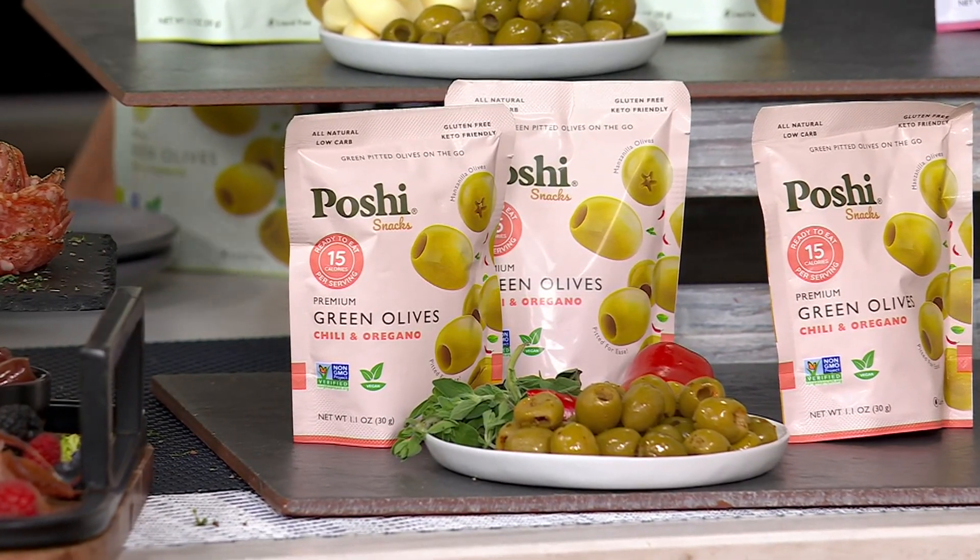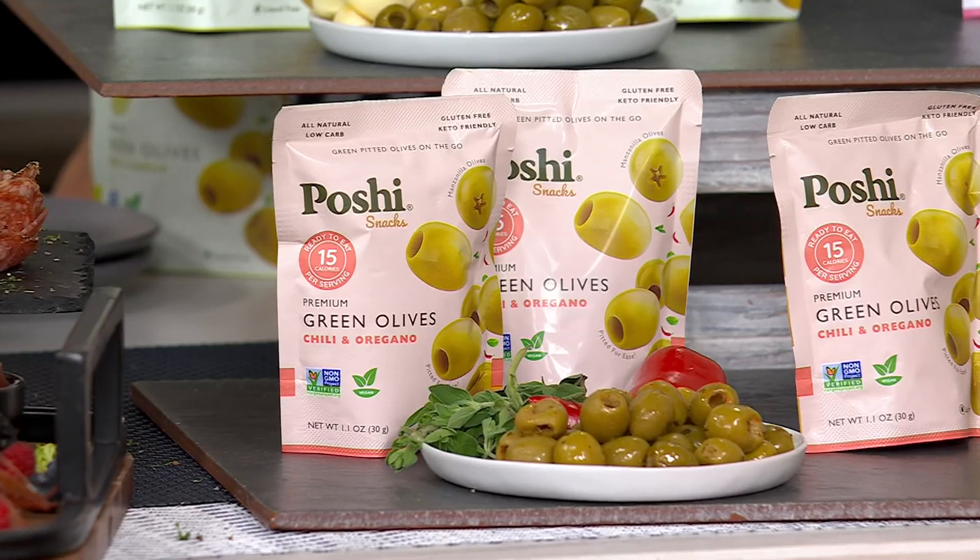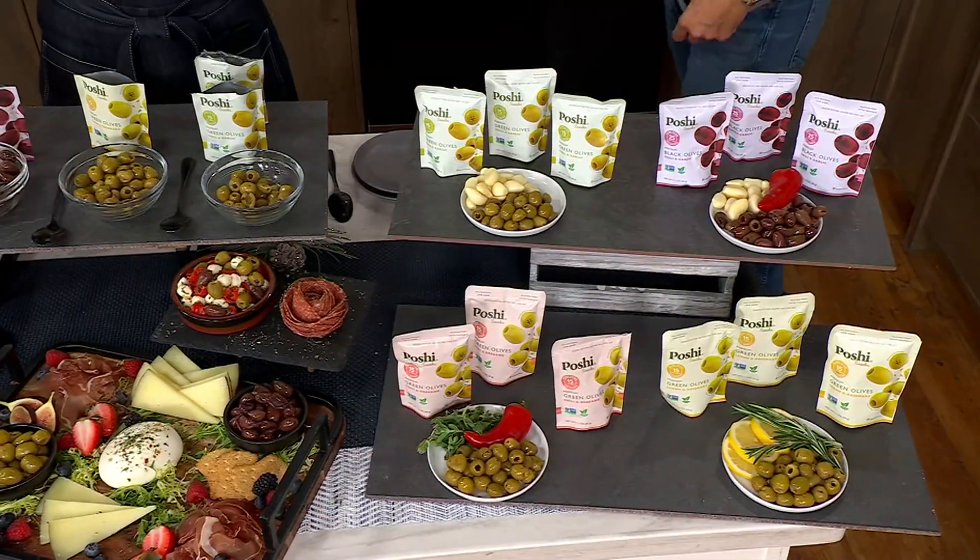Poshy stands for Power Of Simple Healthy ingredients — and that's exactly what they are.